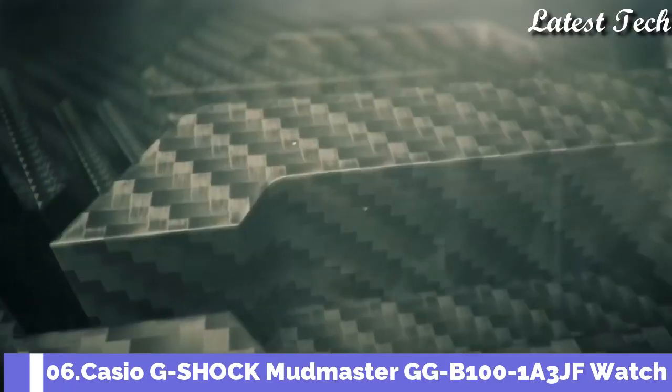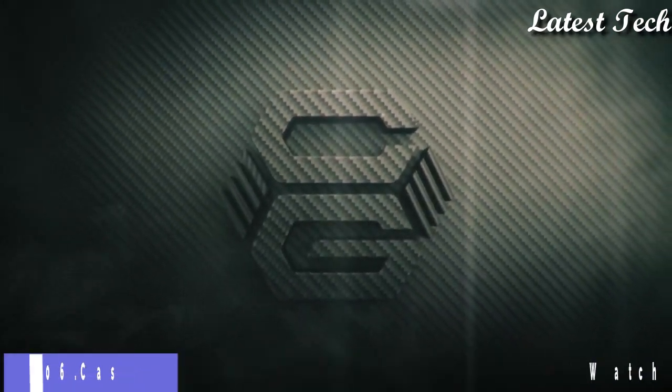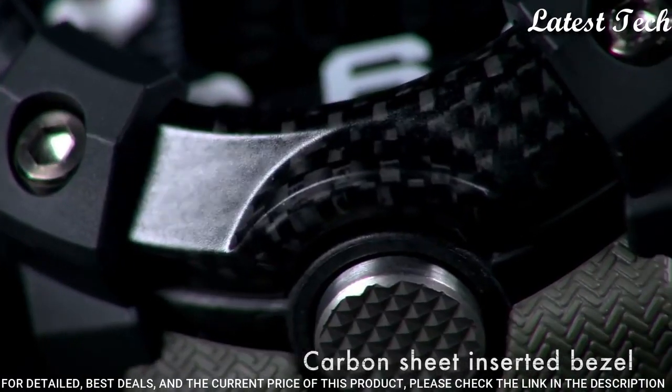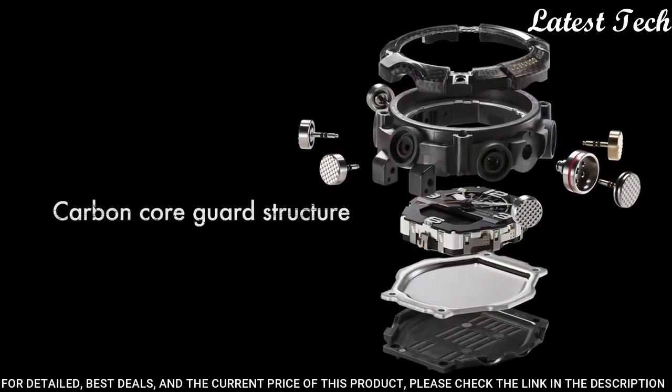Number 6: Casio G-Shock Mudmaster GG-B100-1A3JF Watch. Carbon resin case with an olive green black resin strap. Fixed carbon resin bezel. Black digital dial.